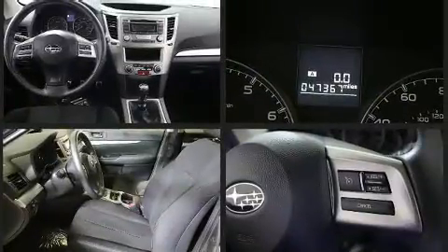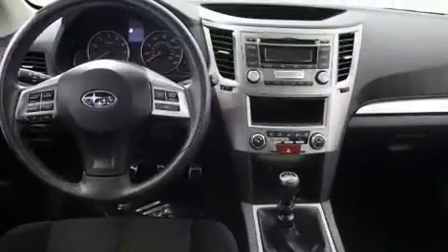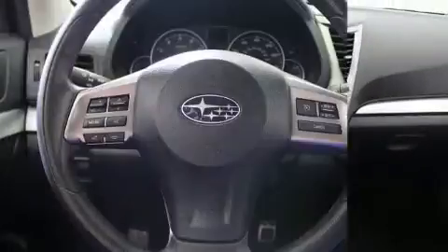This model accommodates five passengers comfortably and provides features such as a tachometer, remote keyless entry, and more.